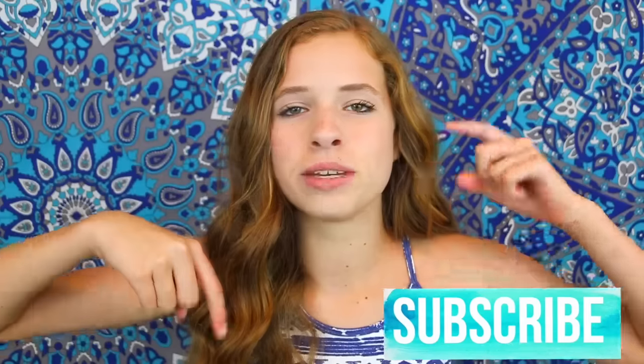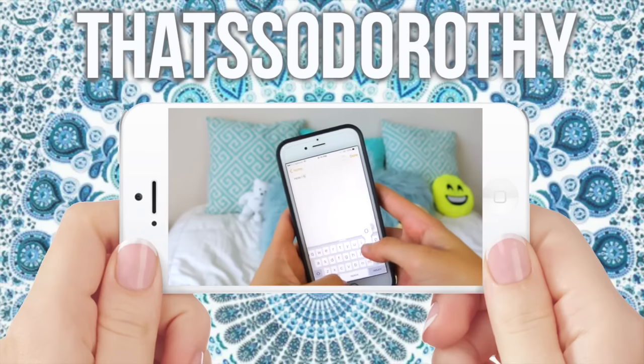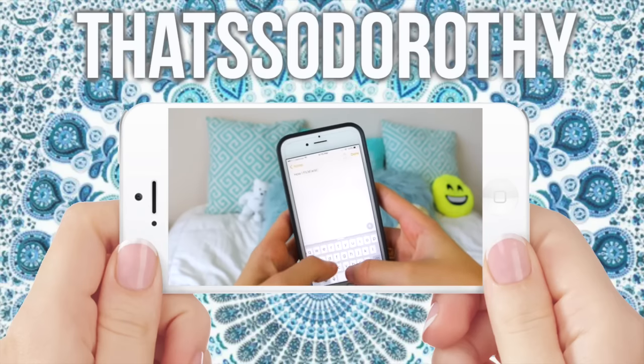Thank you guys so much for watching. I hope you enjoyed it as much as I did filming it. Also, right now I'm at the beach, and if you guys want to go see what I'm doing there, I'm doing everyday vlogs — you can click the 'I' right up there. If you want to find anything in my room, all the links will be down below. I tried to find the exact things, but some of them weren't in stock anymore, so I did similar items. Thank you guys so much for watching. I love you, and I'll see you on Thursday. Bye!